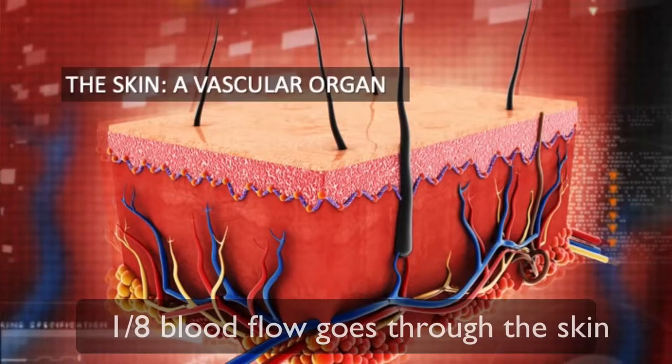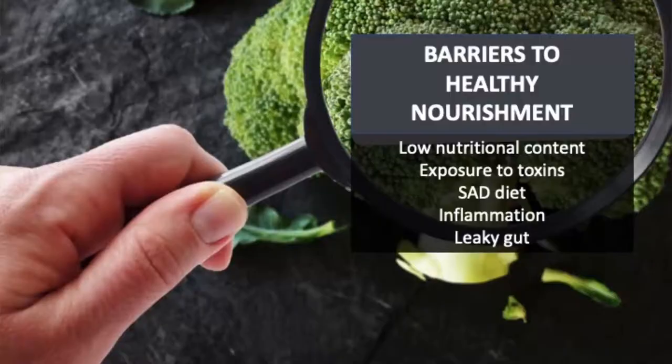Do you know anyone who has a crappy diet and beautiful skin? I don't. We all want to help our patients create healthy, beautiful skin from the inside out, not just the outside in. As the largest organ in the body, one eighth of the body's blood flow goes through the skin, so supplying nutrients by the blood vessels is really important.